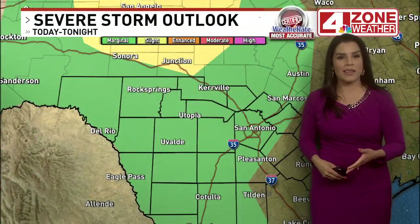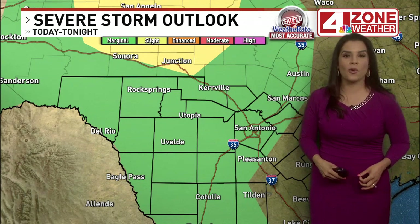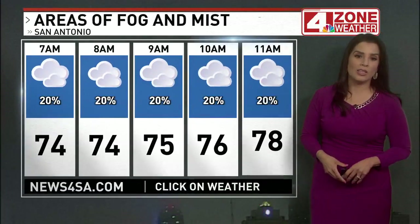The Storm Prediction Center has the area under a marginal risk for isolated strong-to-severe storms, with the primary hazard being large hail.